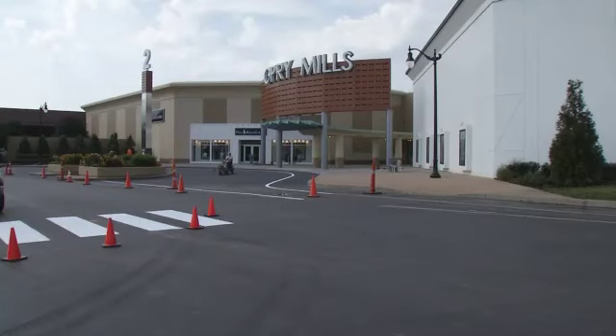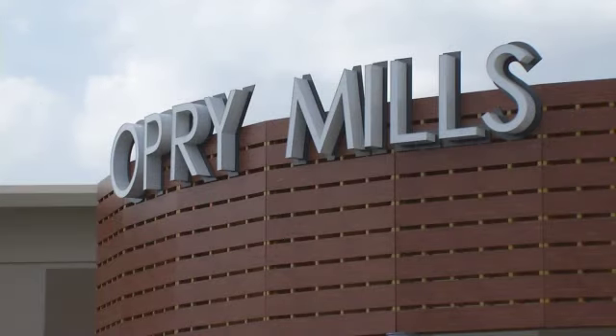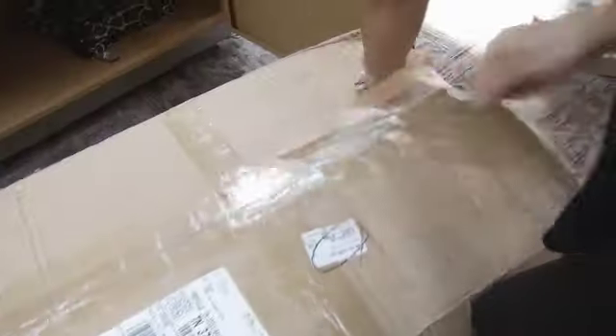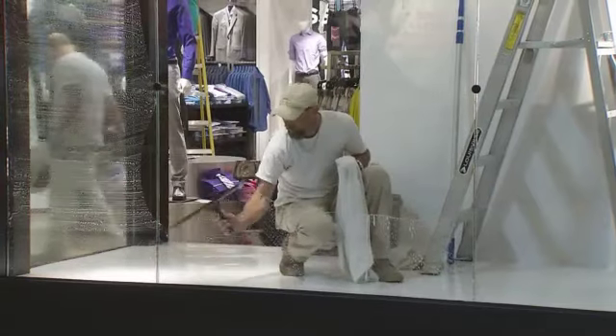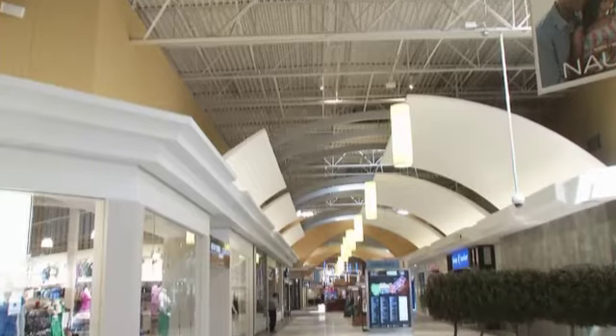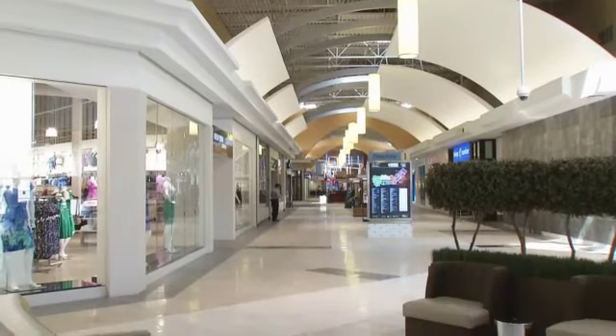Opry Mills Mall is altogether familiar and yet totally new. After months of work, the mall is ready to open. It's the 2012 version of the center we originally built and opened in 2000. Many of the 3,000 employees here are hard at work getting their merchandise displayed. And while we weren't allowed to see the whole mall, Opry Mills seems bright and clean.